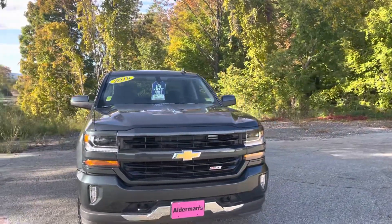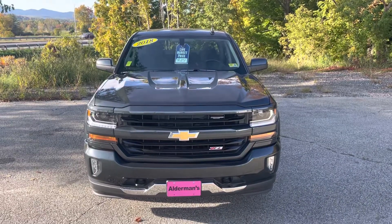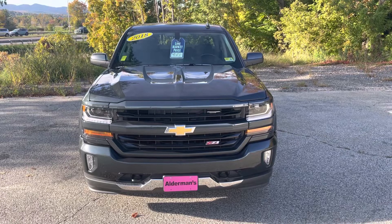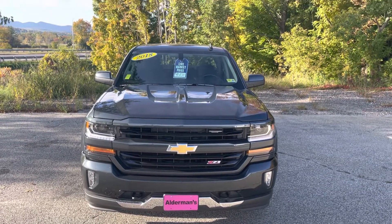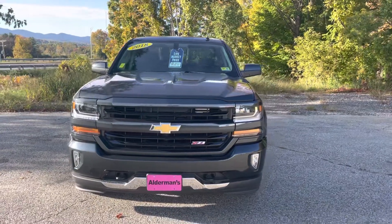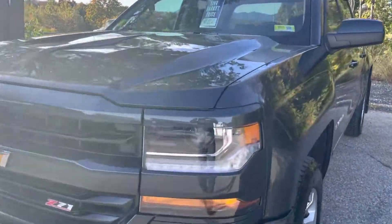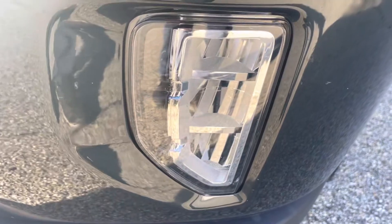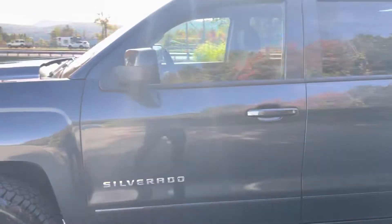You can see the front end finished off in Graphite Metallic — a nice color that looks super cool on a day like today. You'll notice the Z71 badge there in the grille, which means it's got the off-road suspension package. Fog lights down below, and these are daytime running LEDs with high-intensity halogen bulbs.